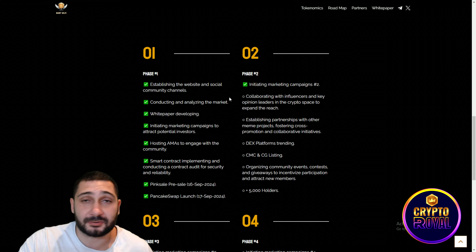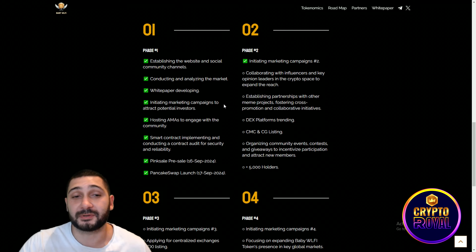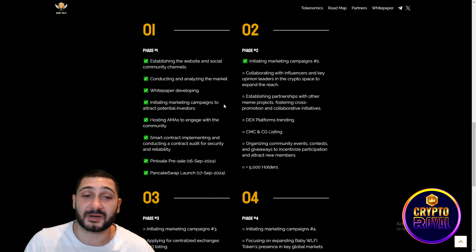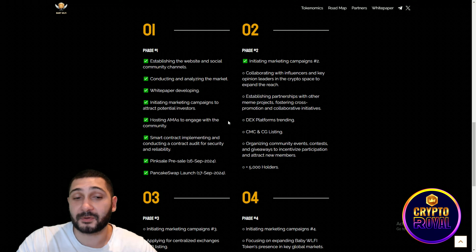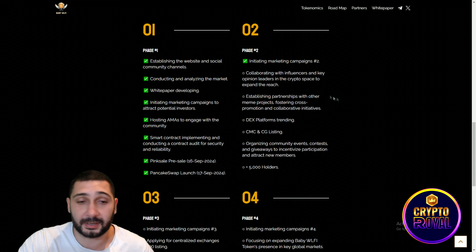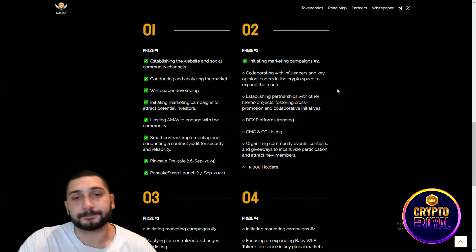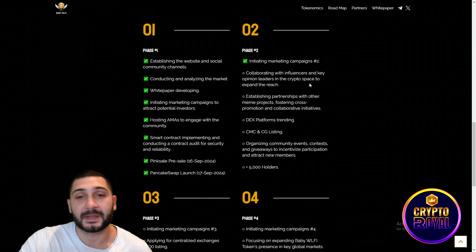They are committed to continuous development to maximize potential returns for their community. Now we're coming to the roadmap — they have four different phases. Phase one is already complete: establishing the website and socials, conducting market analysis, developing a white paper, launching niche marketing campaigns, hosting AMAs, and implementing and auditing the smart contract. The pre-sale on Pink Sale was on September 16th, 2024, and the PancakeSwap launch was on September 17th, 2024.